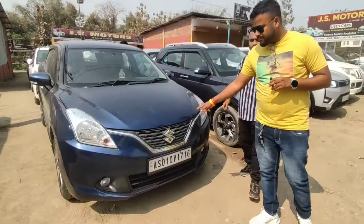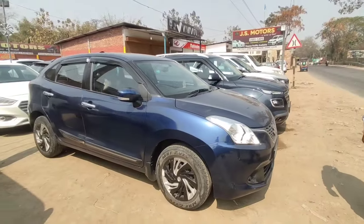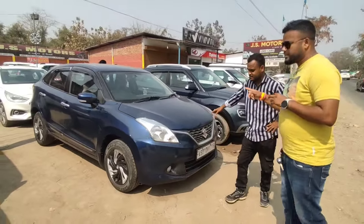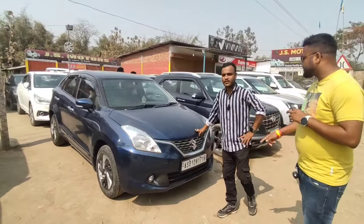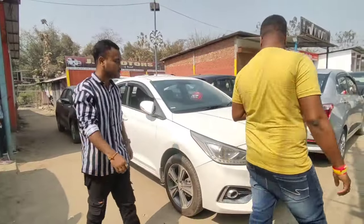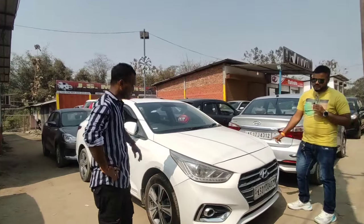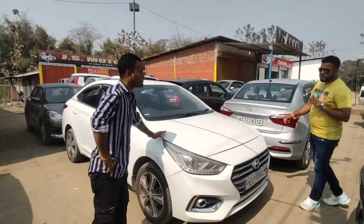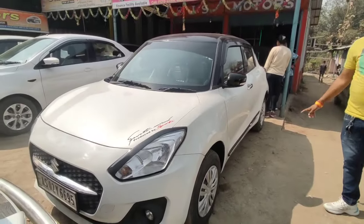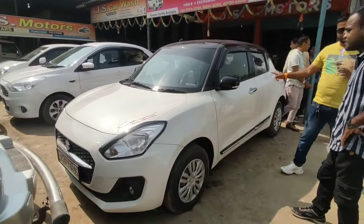We have a new collection. We have a Beleno in 2018, Delta model. We have a lot of maintenance, a lot of original paint. Price is 20,000. Next, we have a Hyundai Verna. It is 1.6 SX, petrol version, 2018 model, first owner, 72,000 kilometers. Price is 1,00,020,000. Next is a 2019 model, first owner, 42,000 kilometers. Price is 5,20,000 — fixed price.